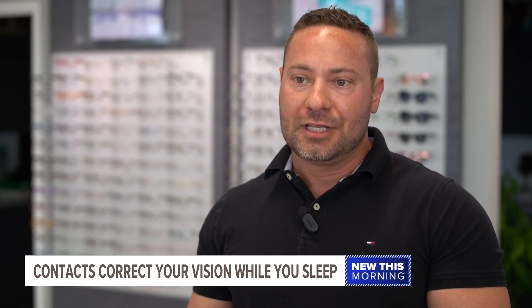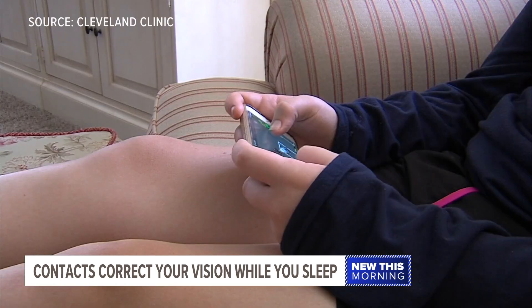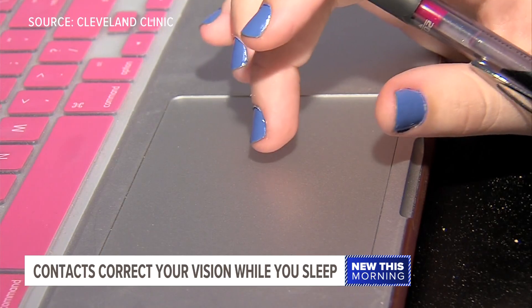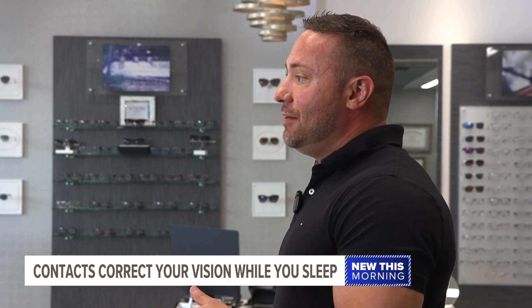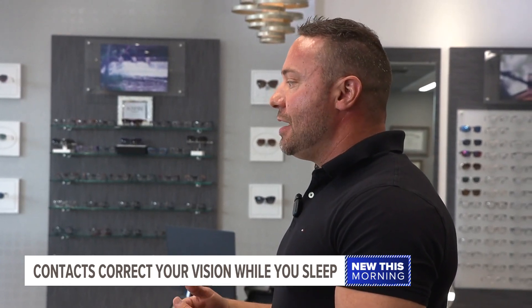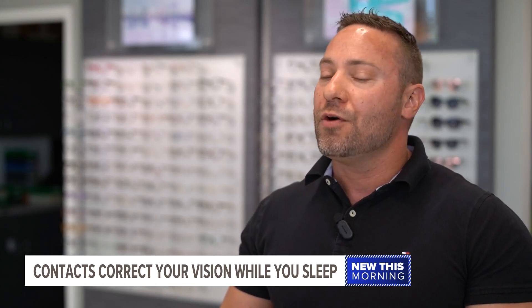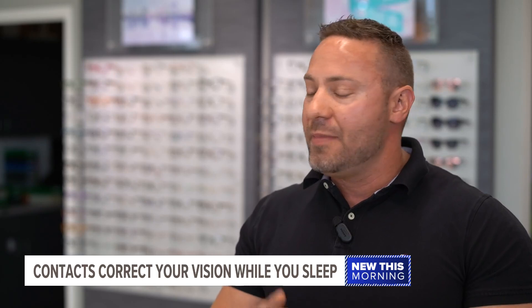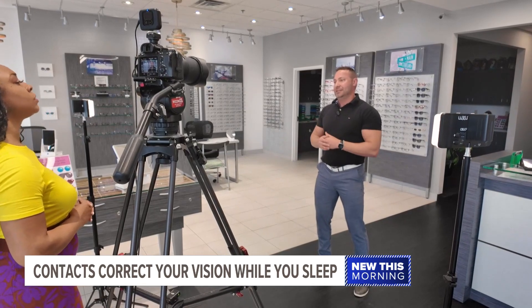Not only does it correct your vision while you sleep, but it's also been shown to slow down people's eyes from getting worse — particularly for kids, who are now using more and more devices, causing more and more cases of nearsightedness. With kids, the main benefit is not only correcting their vision but slowing their eyes from getting worse, reducing the risks of eye diseases like glaucoma, cataracts, macular degeneration, and retinal detachment, which happen a lot in kids who have increasing nearsightedness.